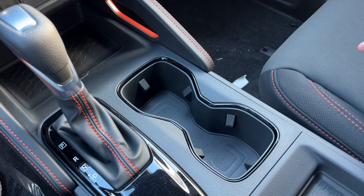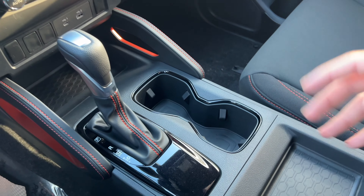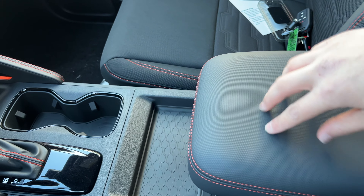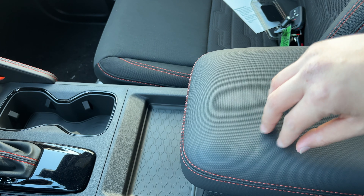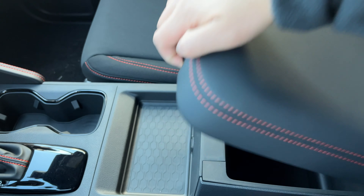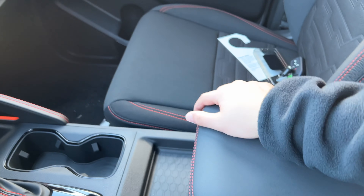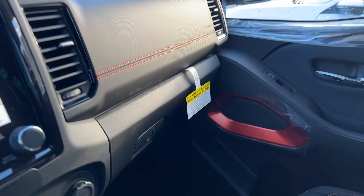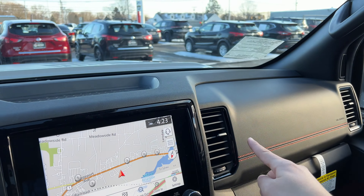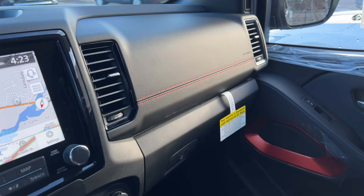The cup holders are nice and big with gloss black trim that adds a premium look. There's a storage area, and the armrest has a cloth waterproof feel with orange stitching. Inside there's decent storage space and a 110-volt outlet. The glove box is nice and big with orange stitching — the material is firm but similar to the armrest.